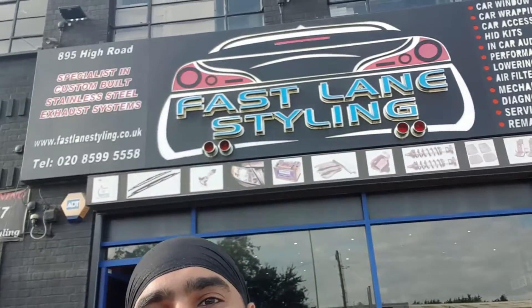Alright guys, welcome back to the channel. In today's video we are at Fastlane Styling. We're going to be getting a catback system, a valve catback system, custom-made huge tailpipes, and one or two silencers. We'll see how we go throughout the video, but this is going to be a crazy video.